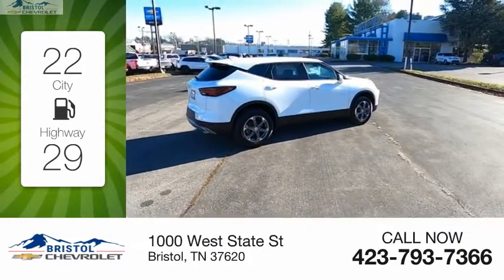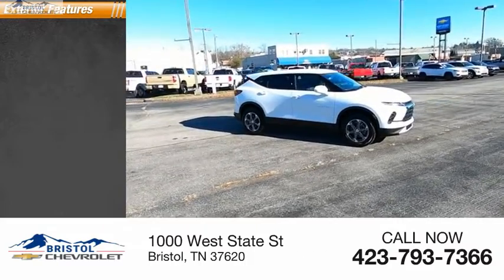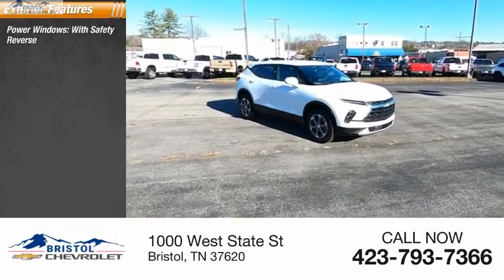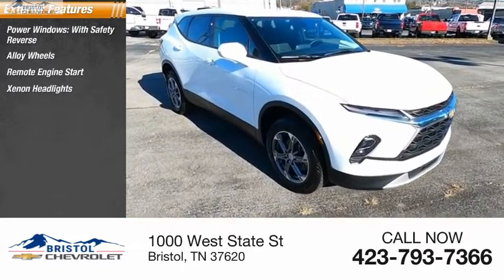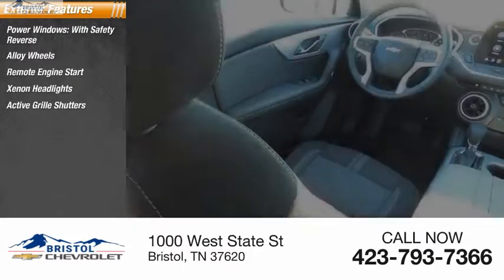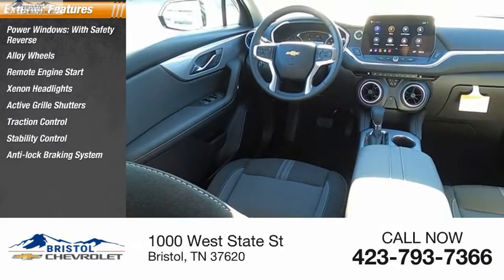This vehicle has less than 100 miles. Here are some of this vehicle's great options: power windows with safety reverse, alloy wheels, remote engine start, xenon headlights, active grille shutters, traction control, stability control, and anti-lock braking system.